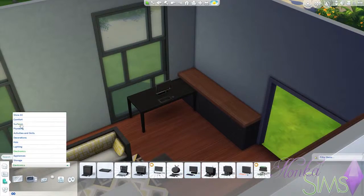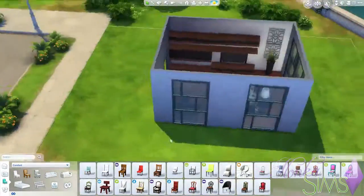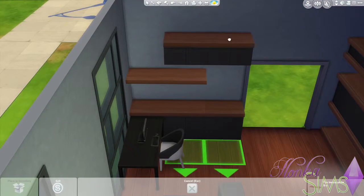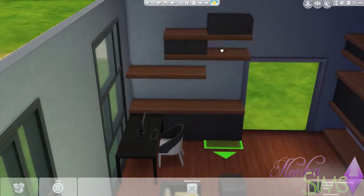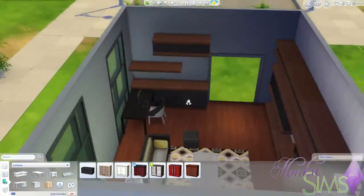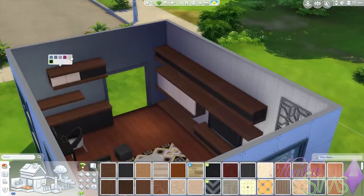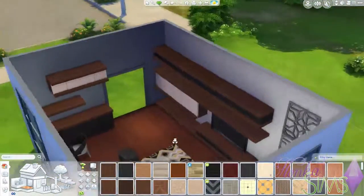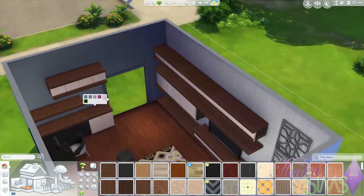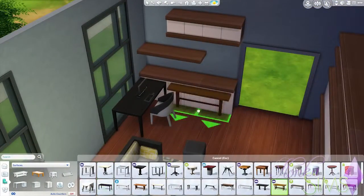It's very dark here right now but we will change the cabinets in a moment and then you'll see it's all better. There we go — we go with this beige color which on the side is actually pretty much the same color as the shelves, so it works very well.